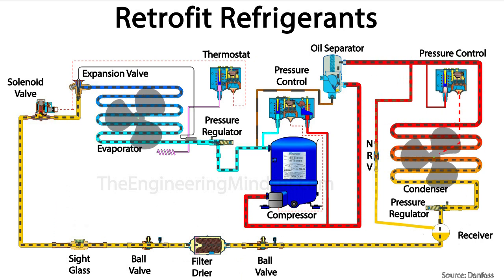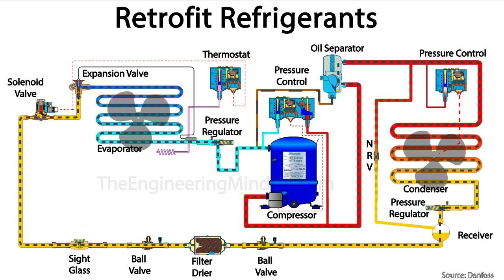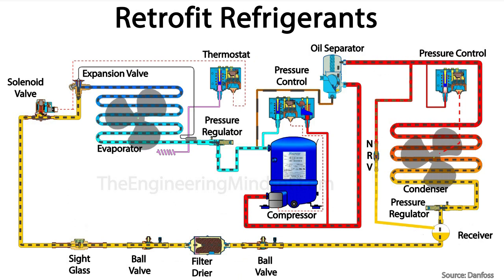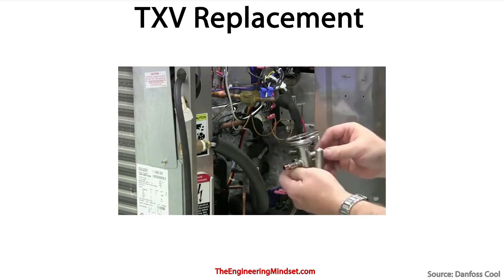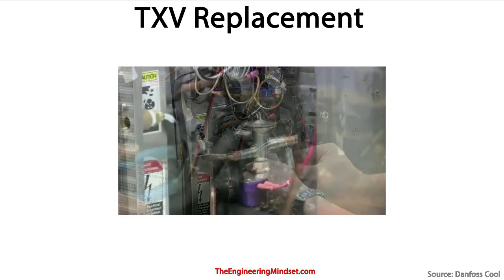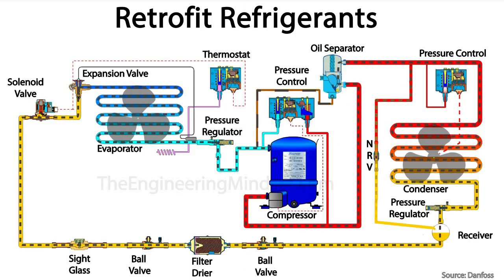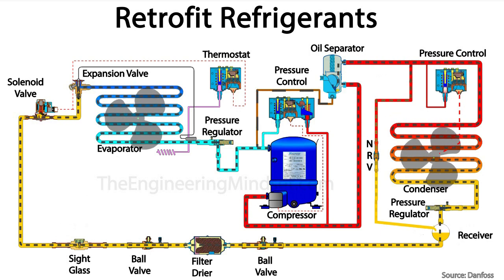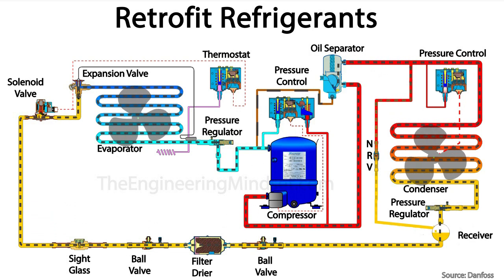Then we want to check the expansion device. Now if your system has a thermostatic type expansion valve, which most will, then the expansion valve will most likely not be capable of handling the new refrigerant. The general rule of thumb is that if you compare the two refrigerant charts and there is more than a 3K difference in the pressure temperature charts, then you have to replace the valve. If it's under this, then you might be able to adjust it if you have the capability to do so, otherwise you're going to have to replace the valve. You'll also want to ensure that any other valves, such as pressure control valves, can also be changed or adjusted.